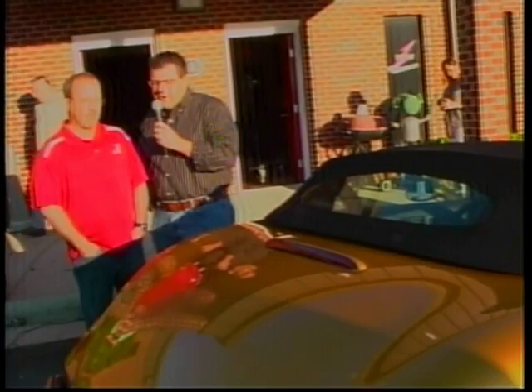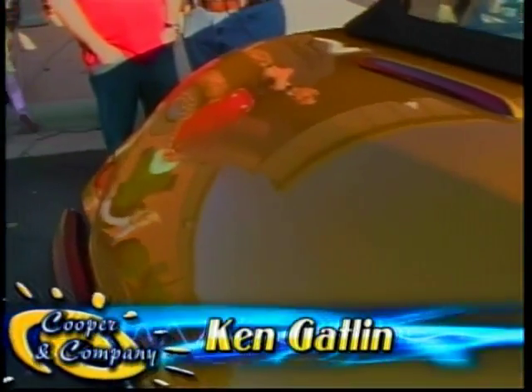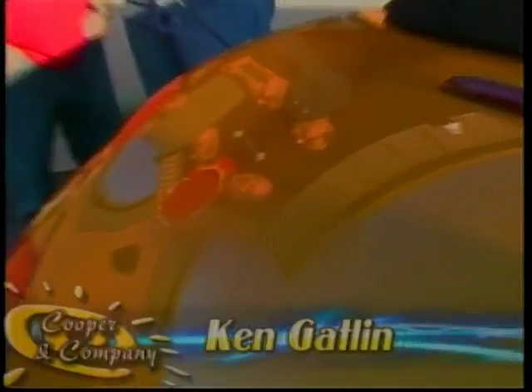A lot of times we kid around and joke about the cars we bring on the show being for sale, but in all actuality this car is for sale. It is for sale — as bad as I hate to say it. And what are you asking for it? 26,900 for it. That is a bargain.